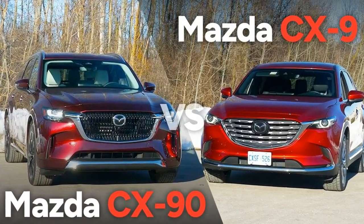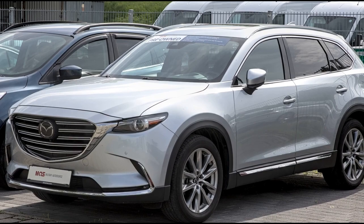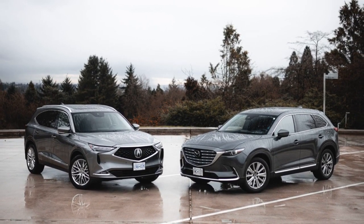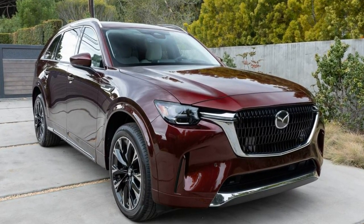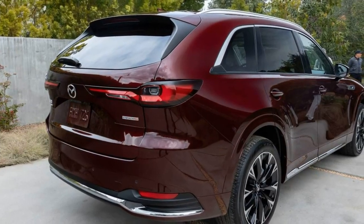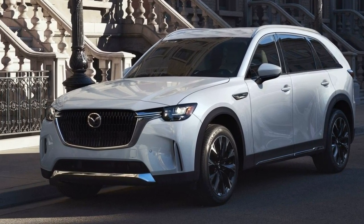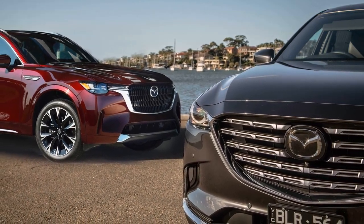Mazda equips the 2024 CX-90 with an impressive range of engines. The 3.3 Turbo models produce 280 horsepower and 332 pound-feet of torque from a 3.3-liter turbocharged inline-six engine with regular gasoline. Upgrading to the 3.3 Turbo S models cranks up the output to 340 horsepower and 369 pound-feet of torque with premium gas. Like the CX-9, AWD is standard, but the transmission is upgraded to an 8-speed automatic for all CX-90 variants. When we took a 2024 Mazda CX-90 AWD Turbo S Premium Plus to the track, it hit 60 mph in just 6.5 seconds.